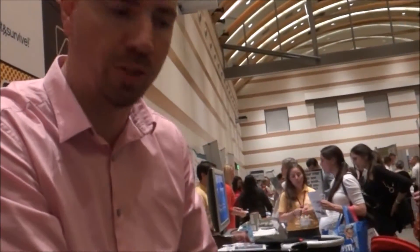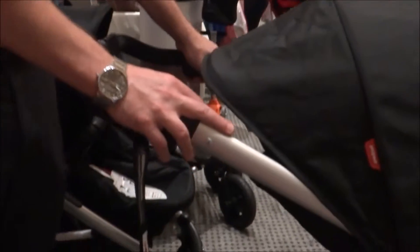When you buy it, does it come with just the single seat or the double seat? All Phil and Ted strollers are purchased as single strollers, and then you can buy the second seat separately — which is really nice because most families end up having a second child within two and a half years of the first.